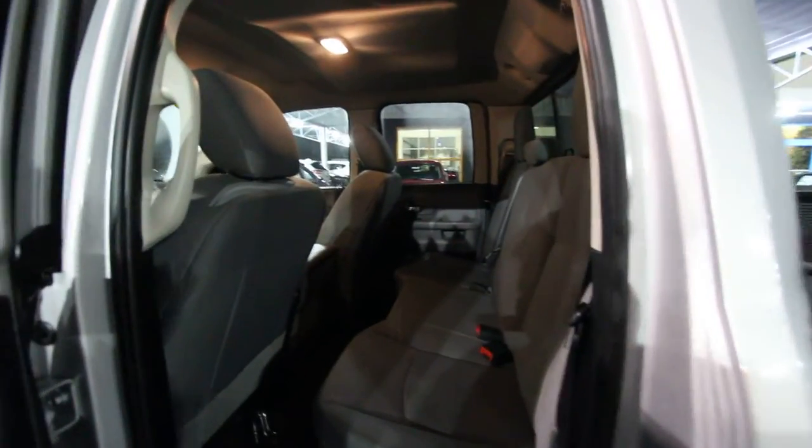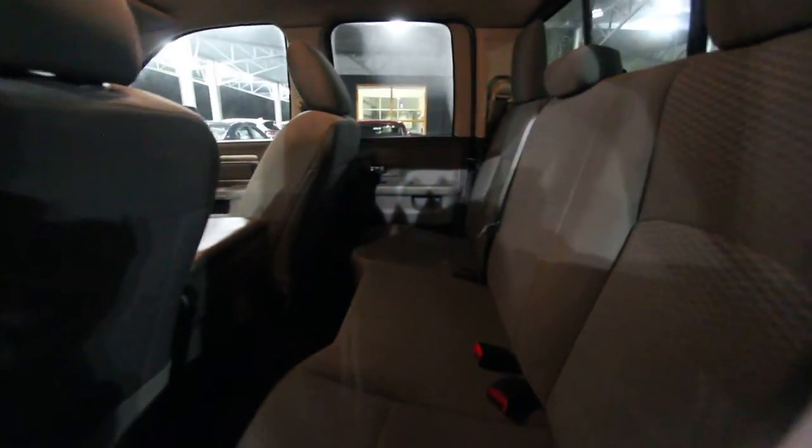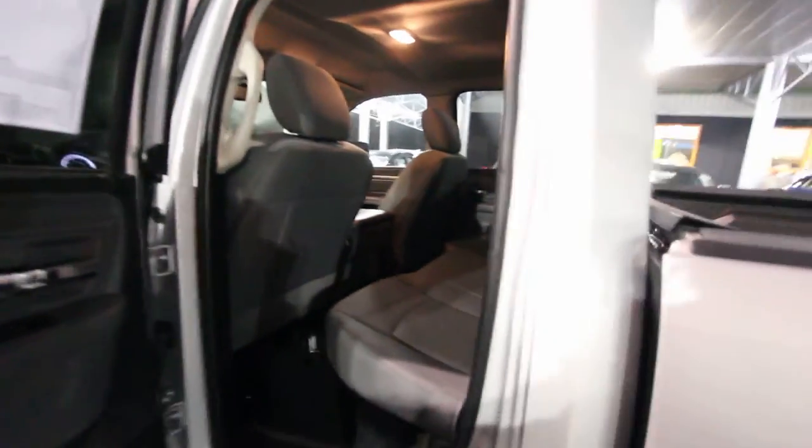Decent space on the inside. In the back here, you've got a ton of room. Again, not full four-door, but a decent amount of space in the back of your Dodge Ram, with tons of headroom as well. Overall, it's a nice looking truck and it's really clean here at Stokes Mazda.